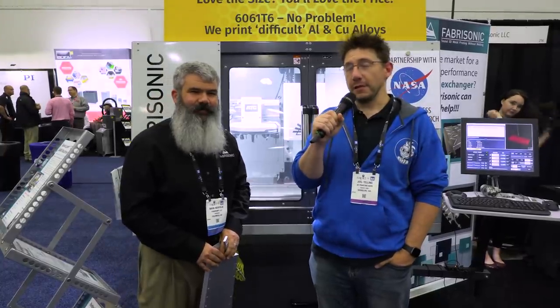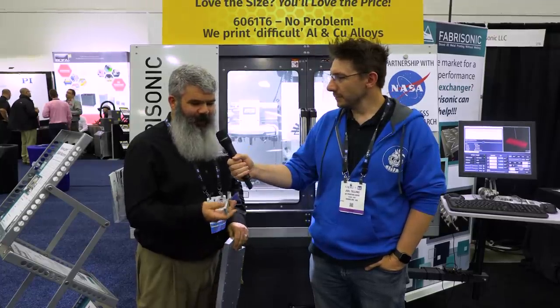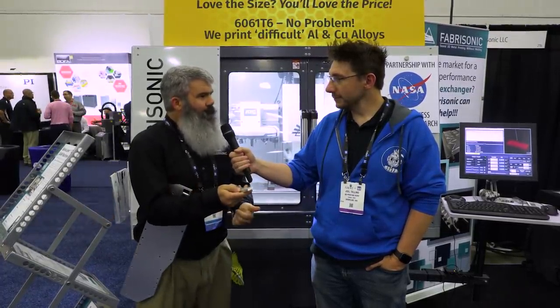I'm here at the Fabrasonic booth, and this is Mark, and they have a crazy technology to talk about. Their technology is 3D printing of metal without powder and without melting.